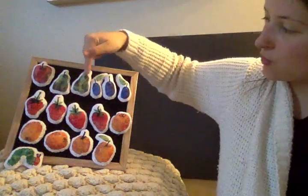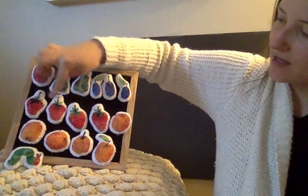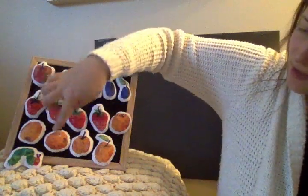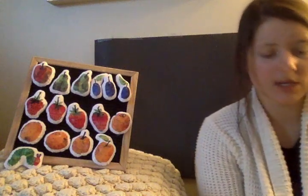How much fruit do you see now? One, two, three, four, five, six, seven, eight, nine, ten, eleven, twelve, thirteen, fourteen, fifteen. He ate fifteen pieces of fruit so far. How is he still hungry? I wonder what he'll eat next.